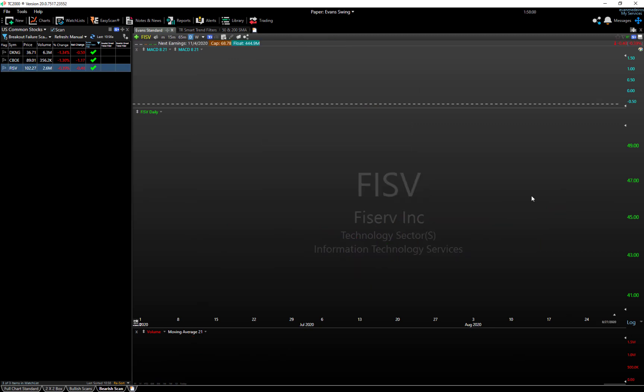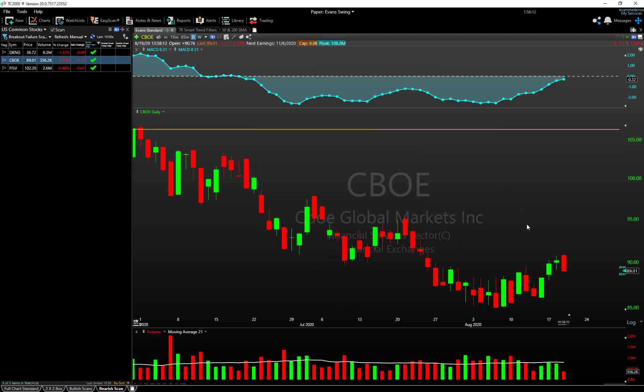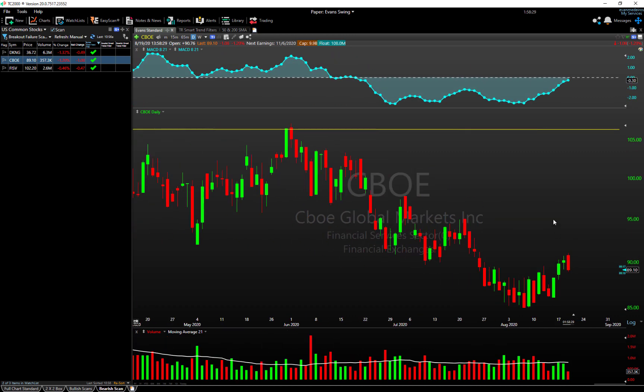FISV tried to push up and break above recent highs, was rejected, and is closing back near its lows — that's exactly what the scan looks for, so that's a pretty good candidate. CBOE shows up on two lists: a bearish engulfing bar and a breakout failure bar, where it tried to push to new highs, got rejected, and is trading near its lows. It's also been in a more intermediate-term downtrend.